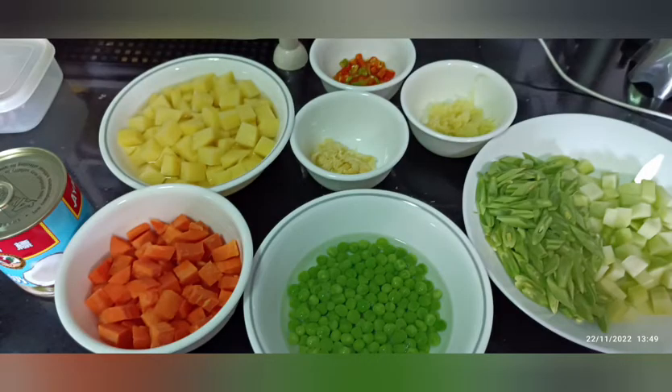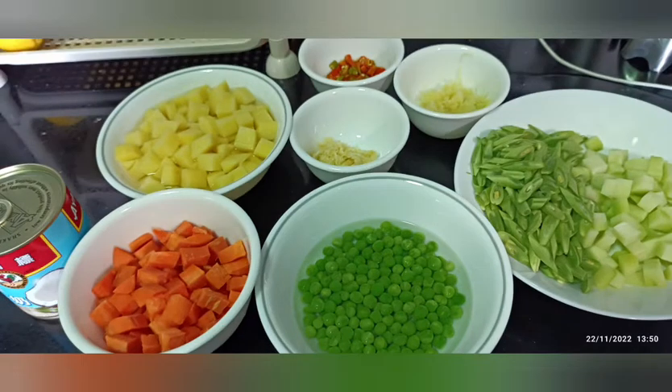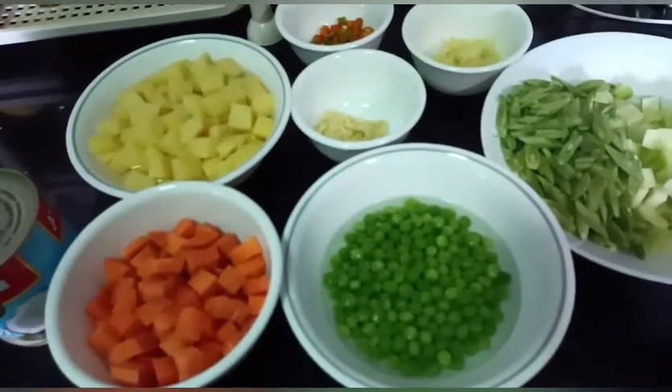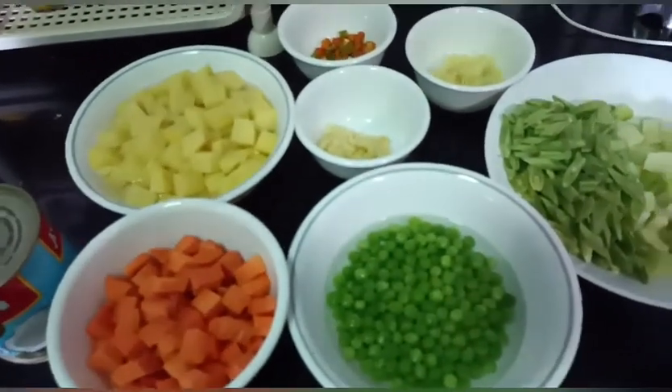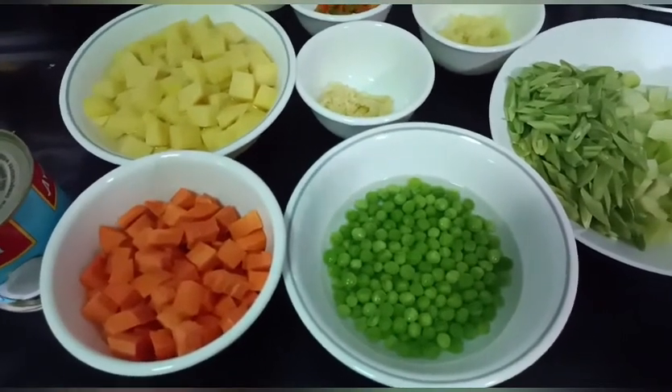Hi guys! These are all the ingredients we need for cooking our vegetable dish — creamy, spicy, coconut. Hey guys, I'm a Hershey blogger today. I cooked today with creamy, spicy, garlic vegetable.